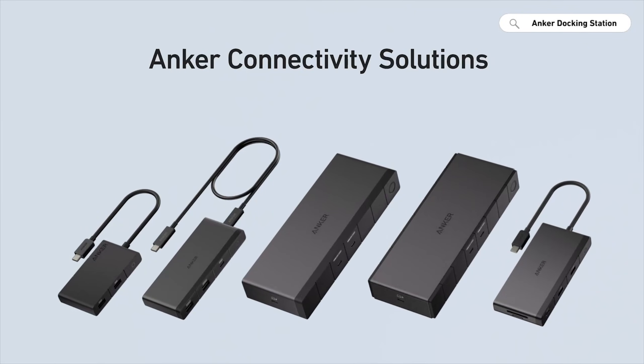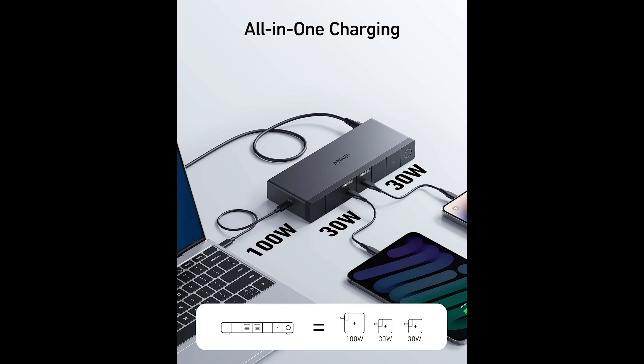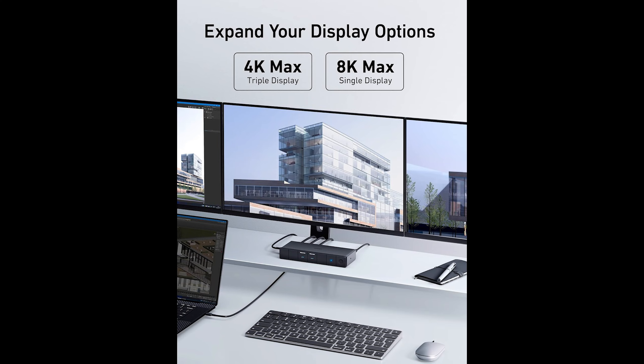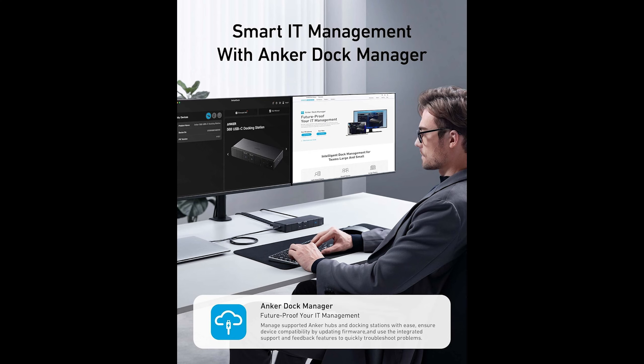If you want a powerful, well-rounded USB 4 docking station with excellent port variety and strong display support, the Anker 568 is an easy recommendation — a perfect USB 4 option.